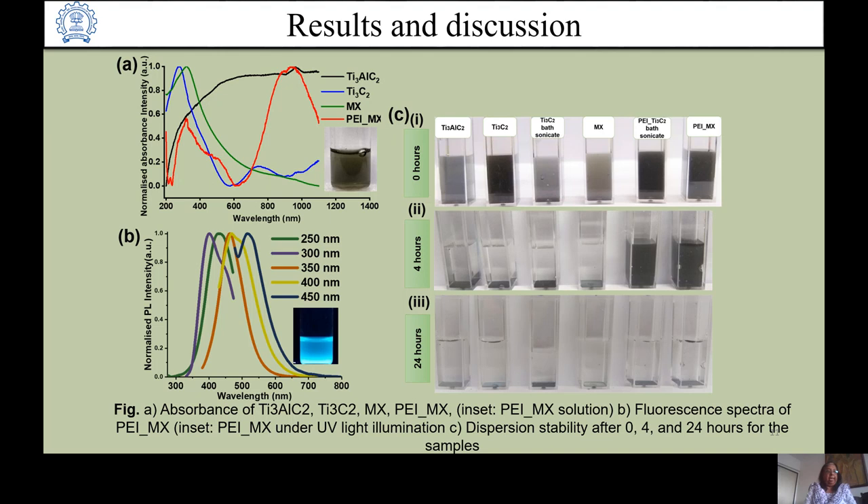The excitation-dependent fluorescence arises from discrete multiple electronic states, implying multiple oxygen- and nitrogen-containing functional groups. PEI is known to enhance fluorescence intensity due to its amine functional groups. For dispersibility — a key concern for biological applications — MXene sheets have good dispersibility in aqueous media due to surface-terminated groups like -OH and fluoride. In testing various solutions, only PEI-MX remained stable after four hours, while all other solutions sedimented by 24 hours.